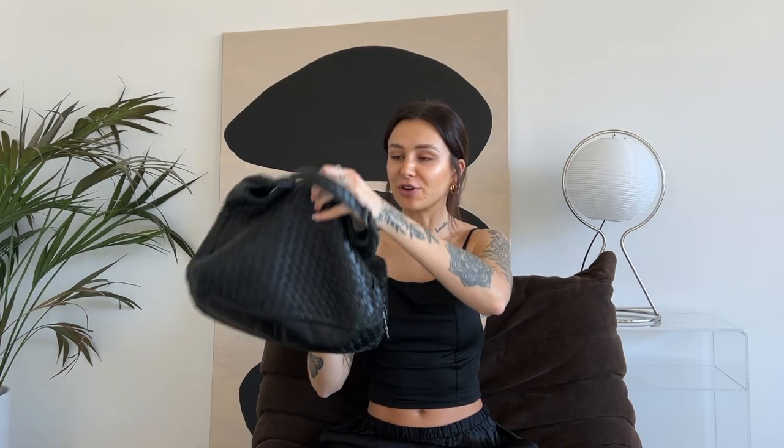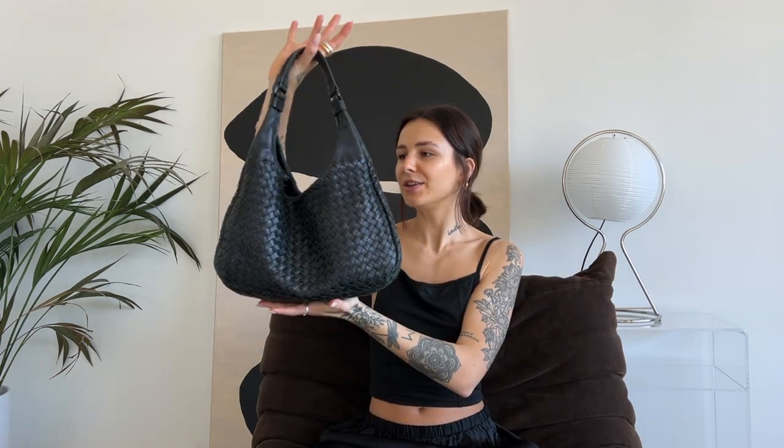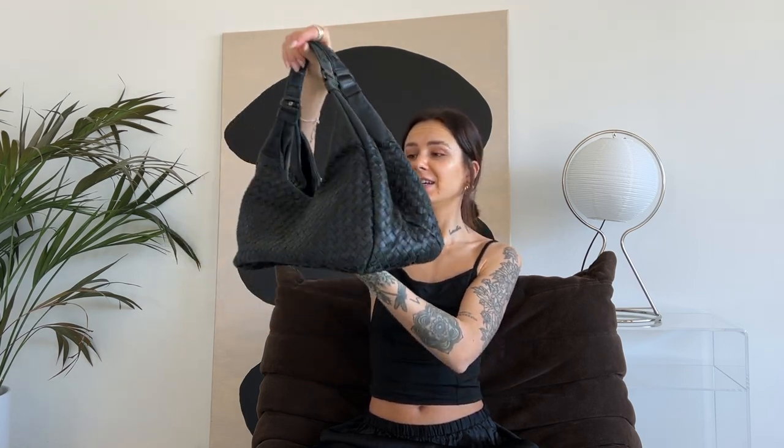Number one is this Bottega Veneta bag. I bought it secondhand on The Vintage Bar and I've worn it so many times. It's just the perfect size to fit all your stuff in, and on the other hand it's not too big that it looks like a shopper. You can wear it with any outfit to any occasion and I love it. It definitely looks a little bit used now, but I would never give it away. If I find a similar one or the exact one, I will link it down in the infobox for you.